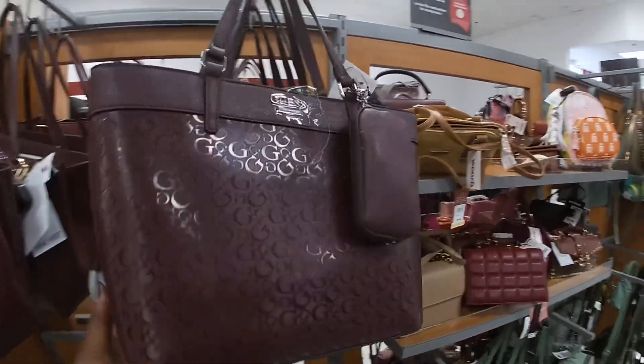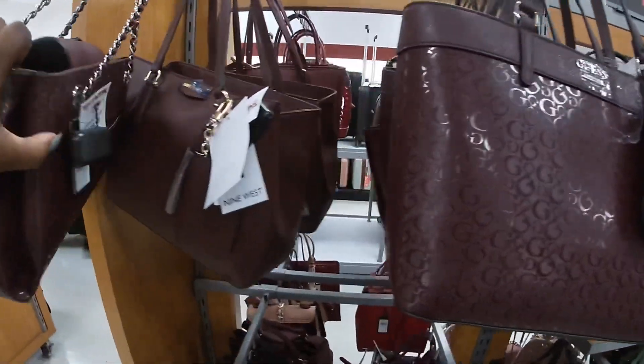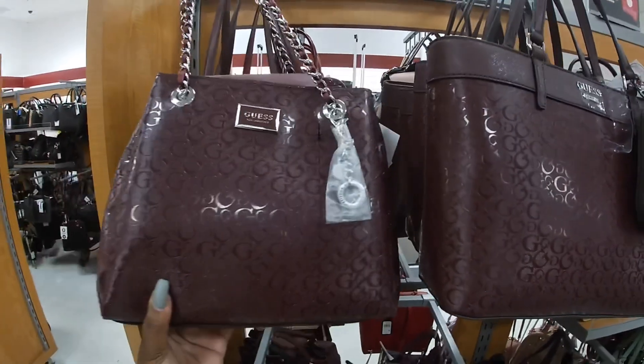All of the Guess in burgundy — all of the Guess in burgundy, $40. Nine West — $30. And this Guess is $40.